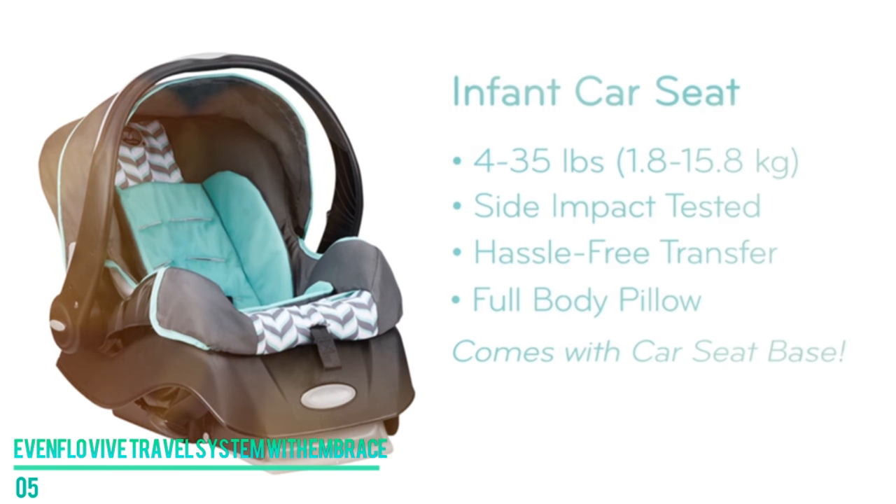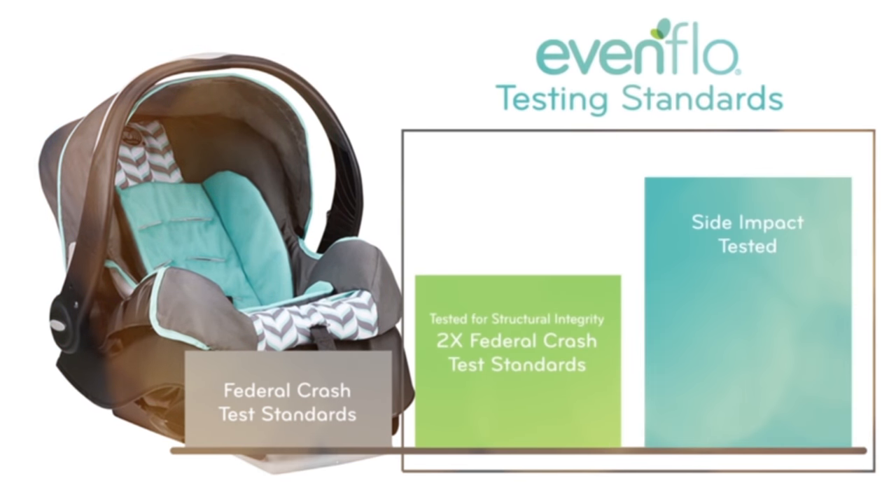Your child will surely love its sun visor and peek-a-boo window as well. All in all, it's one of the best on the market.